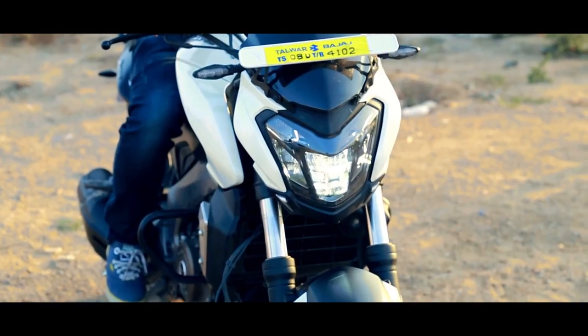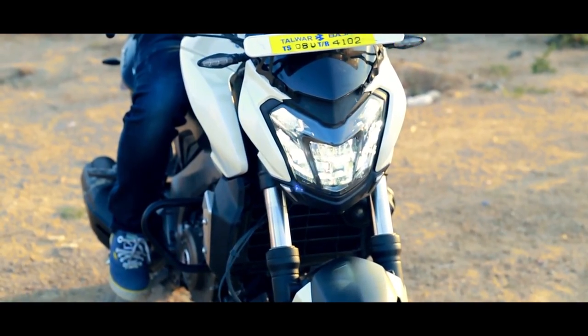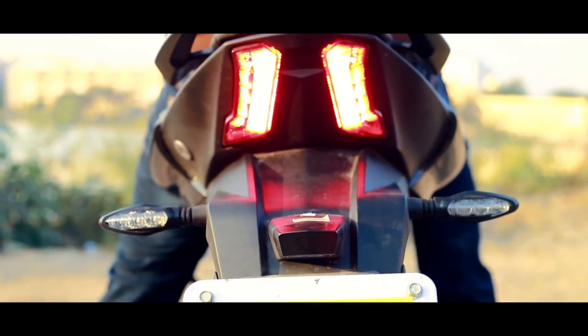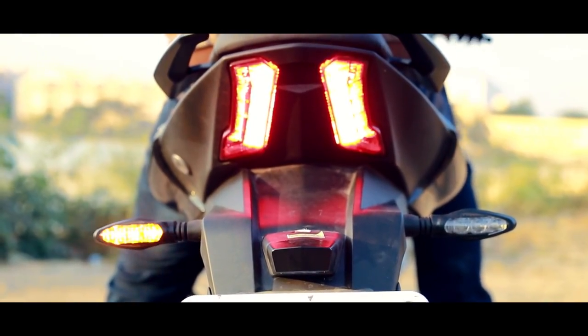An industry first, the Dominar comes with an all-LED headlamp with an auto-on feature that is both beautiful and functional. Bajaj has claimed its visibility from a distance of one and a half kilometers. At the rear, the Devil-inspired LED tail lamps are both bright and add to its aesthetics.